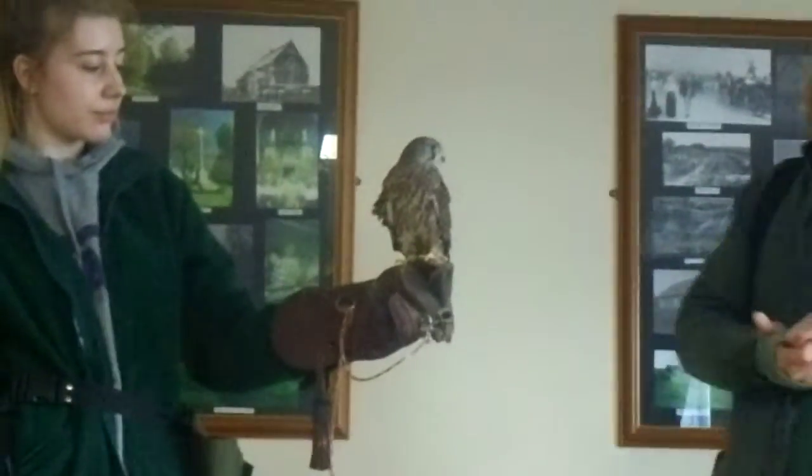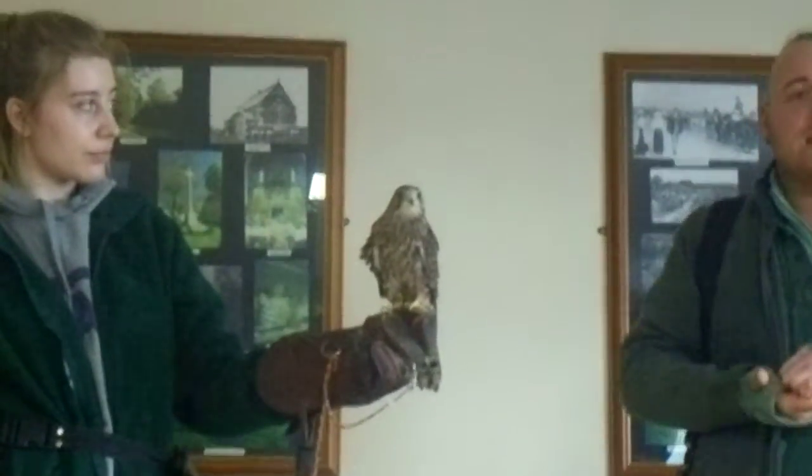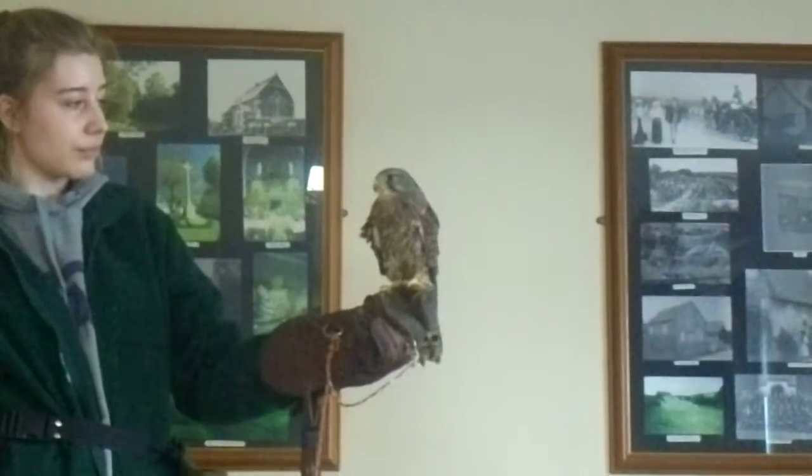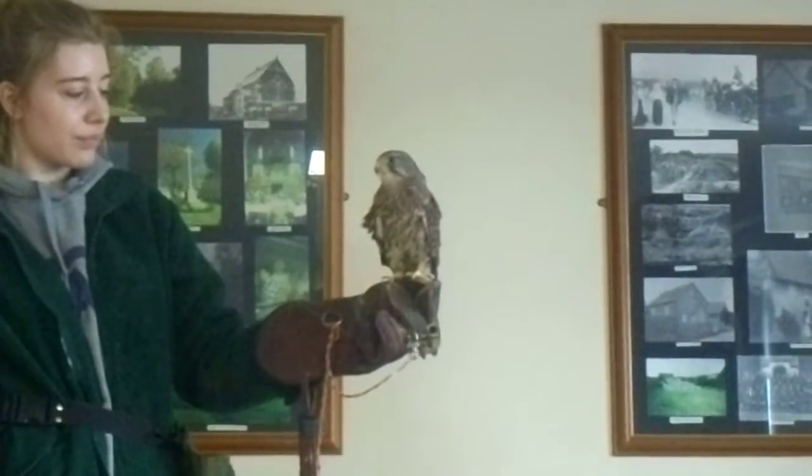Kestrels can build up speeds of about 80 miles per hour if they get high enough. Of course, nothing compared to their larger cousin the peregrine, that can go over 200 miles per hour. They are very fast birds.